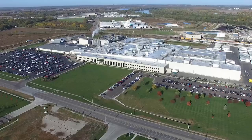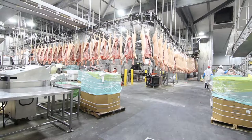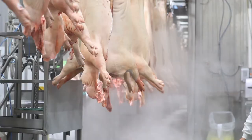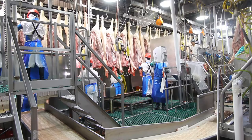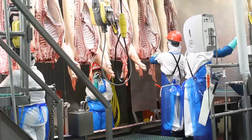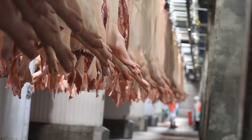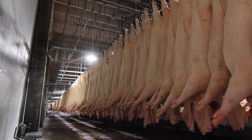Once the pigs have had ample time to rest, the beginning of the harvest process begins with stunning, which means humanely bringing the pigs to an unconscious state. Once unconscious, the animals are killed and move to the next stage of the process where skilled workers begin to prepare the carcass to be broken down further into different meat cuts. USDA inspectors check animals and their internal organs throughout various stages of the harvest process to ensure the animals are healthy and comply with food safety requirements. After this stage, the pigs are moved through a blast chiller, followed by a holding cooler where the carcasses will be stored for 24 to 48 hours before being moved to the cut floor.